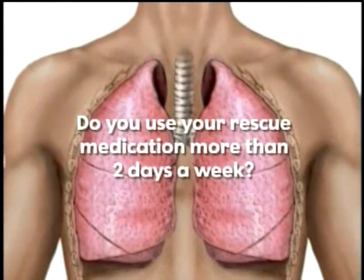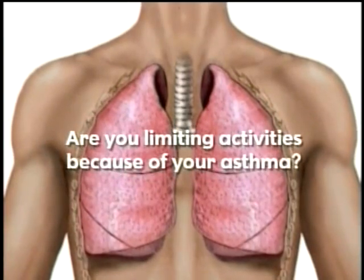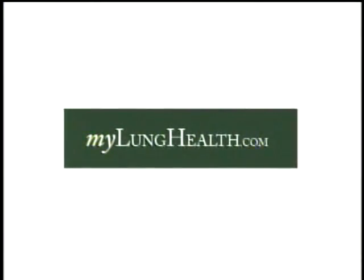Imagine living in fear that at any moment, a potentially life-threatening asthma episode could leave you unable to breathe. For the estimated 20 million Americans with asthma, this is a reality. Even if you think you have asthma under control, you may not. Ask yourself: do you use your rescue medication more than two days a week? Are you limiting activities because of your asthma? If so, talk to your doctor. Know your treatment options — using controller medications as part of your asthma management plan can help provide asthma control and improvement of symptoms. Go to MyLungHealth.com for more information.